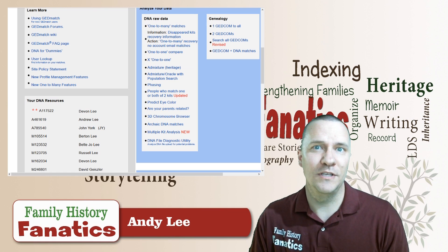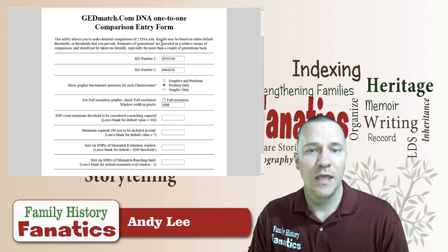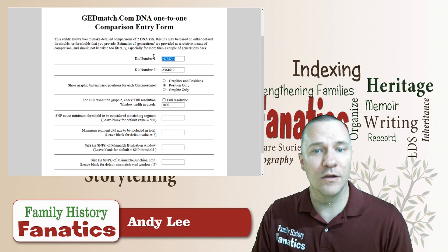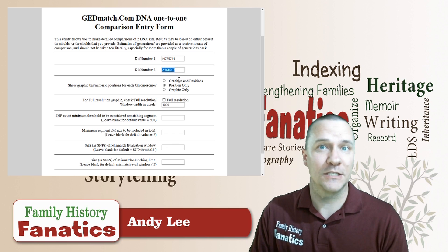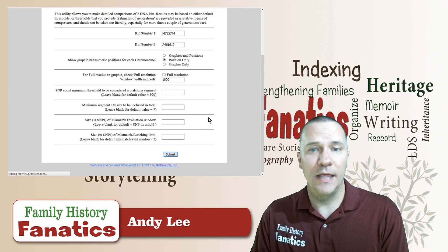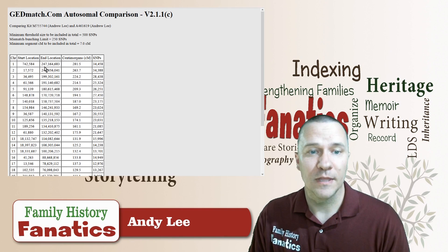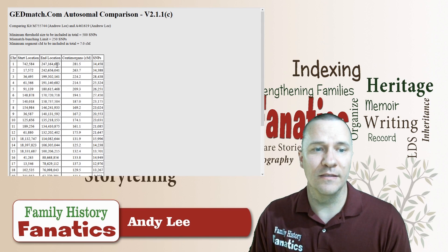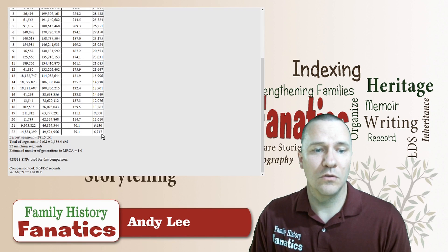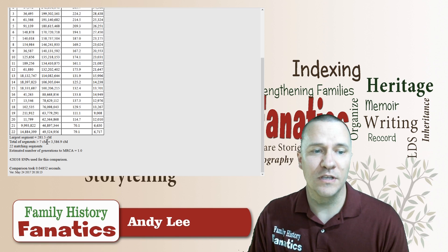Looking on the screen right here, you can see GEDmatch. We're going to do a one-to-one comparison — comparing my 23andMe kit with my AncestryDNA kit. This is the exact same DNA, just processed with different markers. We would hope that it shows identical results between the two. And indeed, looking at the list, every single chromosome shows as identical, and the total centimorgans is pretty close to the entire amount of centimorgans in my DNA.